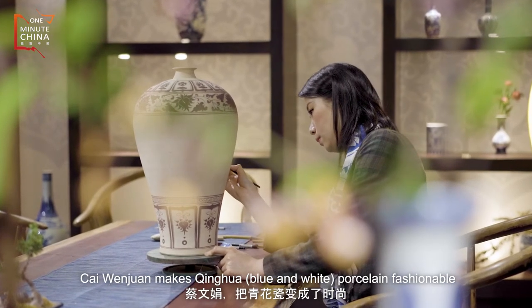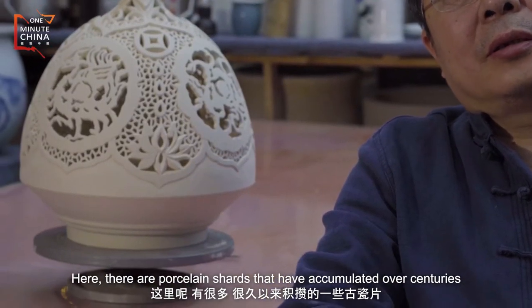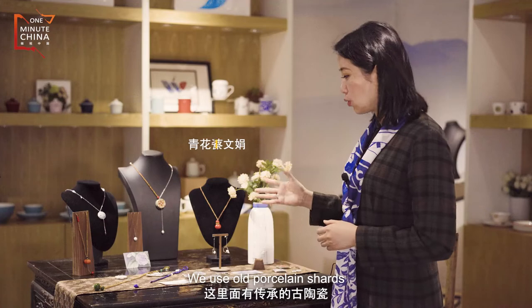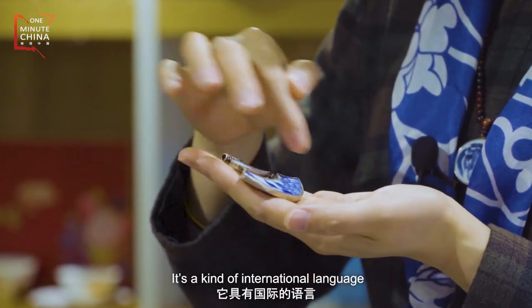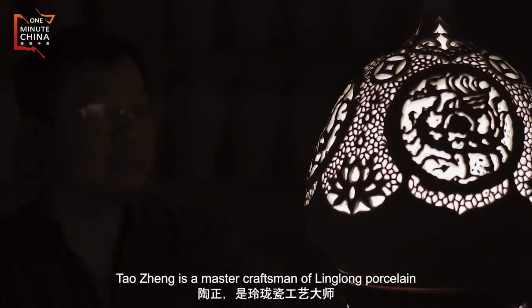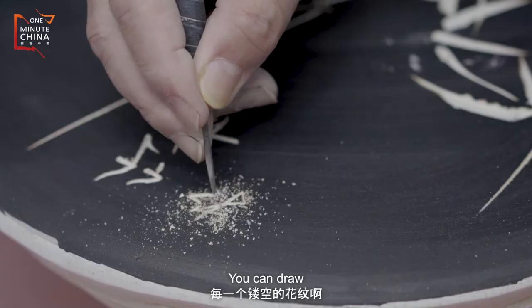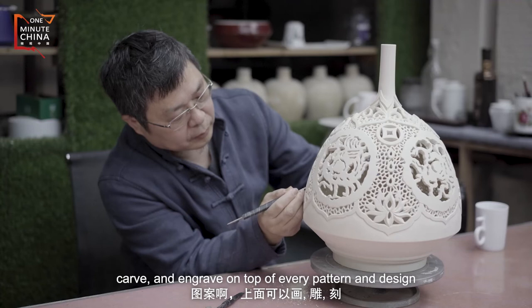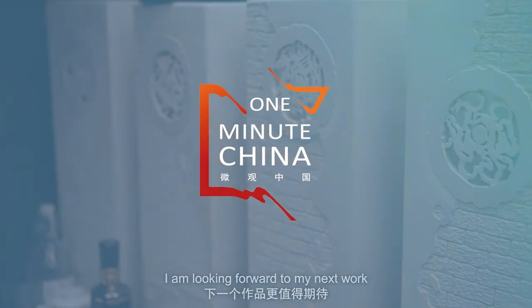Tsai Wen-juan makes green, or blue and white, porcelain fashionable. She incorporates gentle and delicate patterns — both traditional and new — giving each piece a modern feel. She hopes every next piece will be truly exciting.